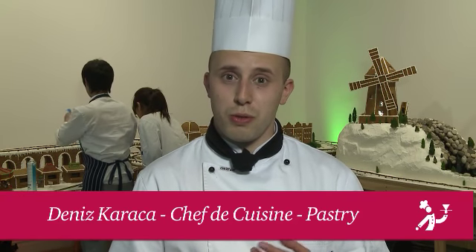It always has been a dream of mine to be able to use our skills as pastry chefs in a way that it could make a difference in one way or the other. Creating a gingerbread village for the festive season seemed like the perfect opportunity for us to do so.